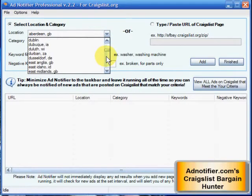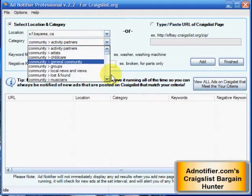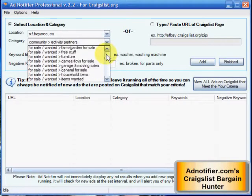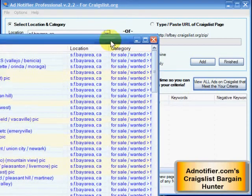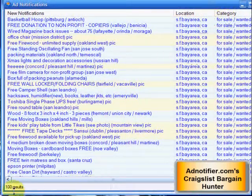So for example, we'll do San Francisco. You can pick the category you want — here we're going to do free. Then you hit add. If I wanted to search for something specific such as washing machine, I could type that in. I can also see what ads are already currently on it by clicking view ad here.